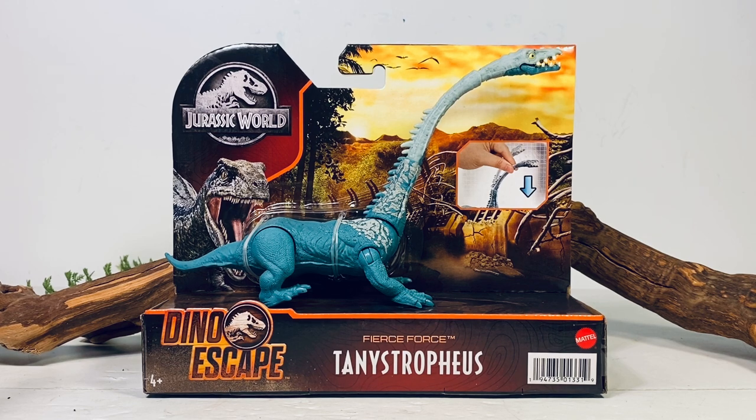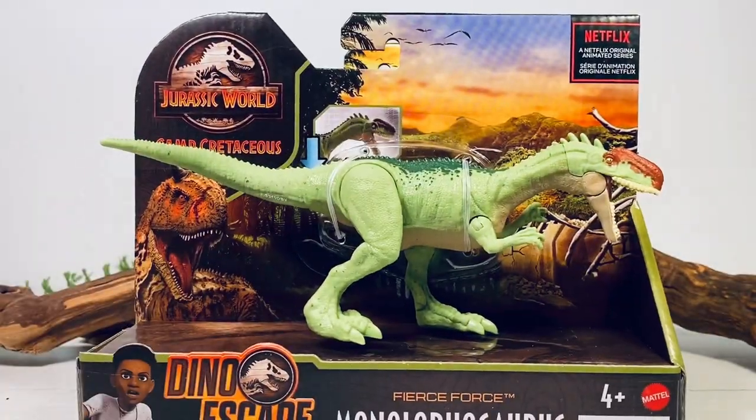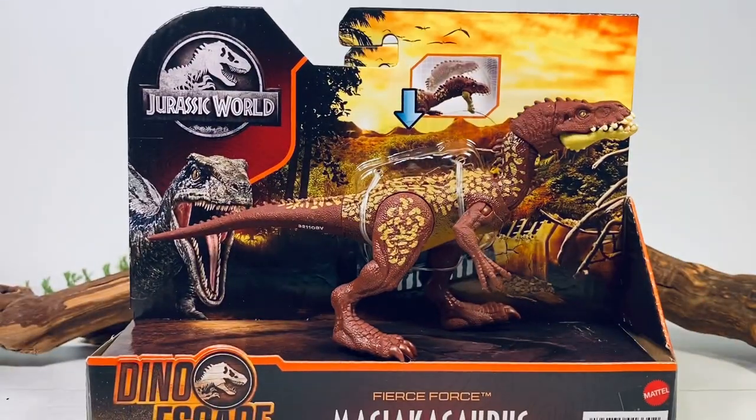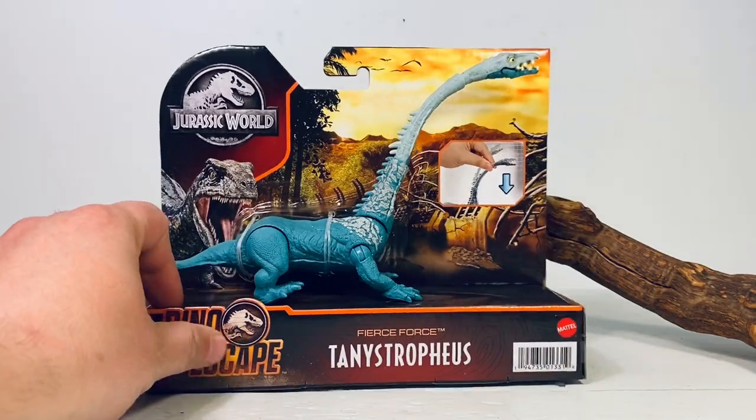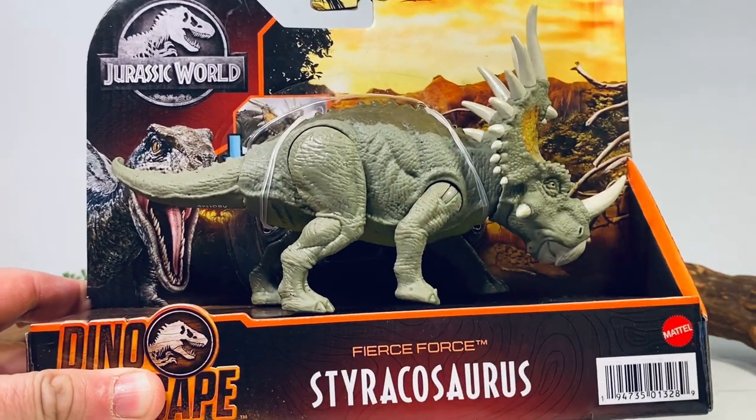I've been to Best Buy and Target more times than I would like to admit. At the very beginning of February I pre-ordered the entire case from Entertainment Earth as a backup plan. The other day it finally shipped, which means I can stop running to stores for the time being — until Dominion figures release. I had a whole fresh case of these Fierce Force figures waiting for me. It comes with one Tanystropheus, two Styracosaurus, one Monolophosaurus, and two Metriacanthosaurus. I needed the Metriacanthosaurus so it's okay getting the whole wave.